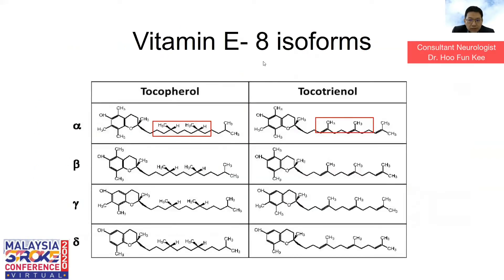Vitamin E has isoforms — for both tocotrienol and tocopherol, there are alpha, beta, gamma, and delta subtypes. The only differential is the chemical structure at one specific part. So generally it's divided into tocopherol or tocotrienol, with subtypes of alpha, beta, gamma, and delta.